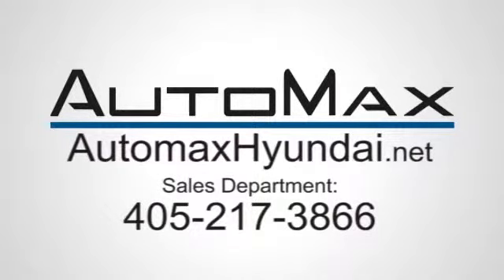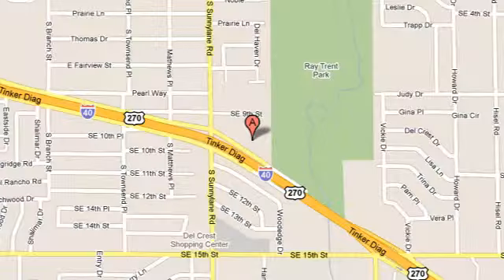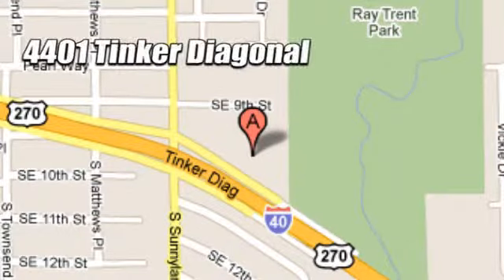We work hard to serve our customers and to cultivate long-lasting relationships. Visit AutoMax Hyundai Del City today at 4401 Tinker Diagonal in Del City, Oklahoma.